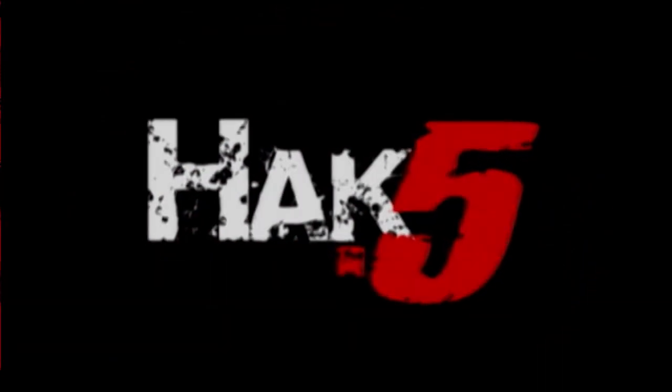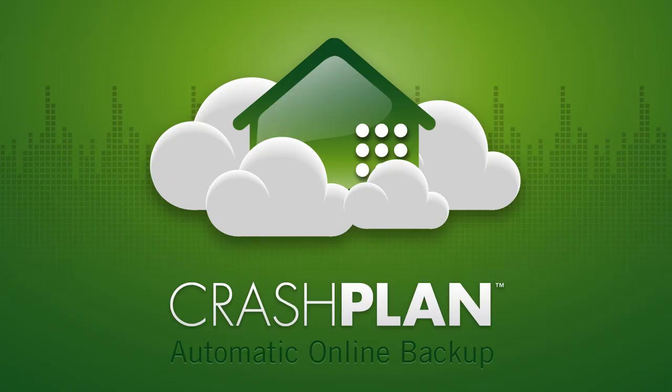Darren reports from Free Geek in Portland. This segment is brought to you by CrashPlan.